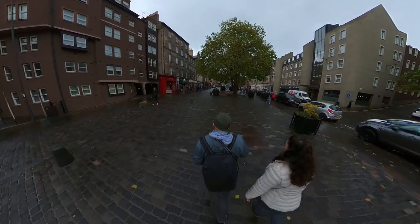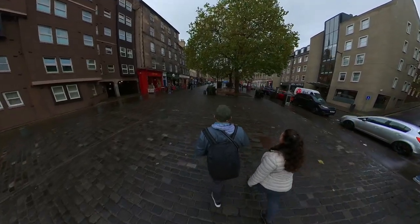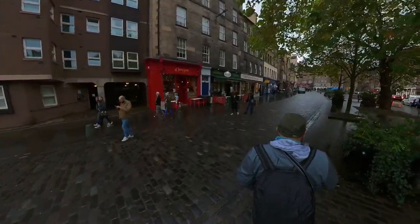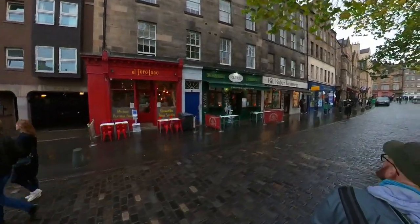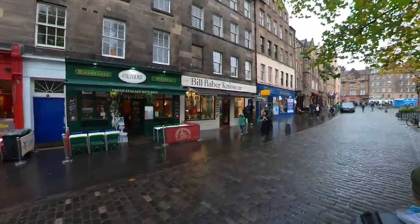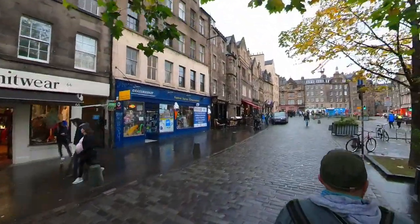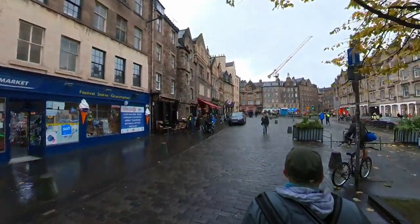So beispielsweise The Last Drop, dessen Aushängeschild von einem Galgen geziert wird, und Maggie Dixons, an dessen Hauswand die Geschichte ihrer Hinrichtung beschrieben wird. Es wird erzählt, dass Maggie Dixon, eine Fischverkäuferin aus Musselburg, hier 1728 für die Ermordung ihres Babys erhängt wurde. Als sie in einem Sarg zurück nach Musselburg getragen wurde, sei sie jedoch wieder erwacht. Nach schottischem Recht hatte sie ihre Strafe verbüßt und dem Urteilsspruch wurde der Zusatz 'bis der Tod eintritt' angefügt. Später soll sie deshalb 'die erhängende Maggie' genannt worden sein.